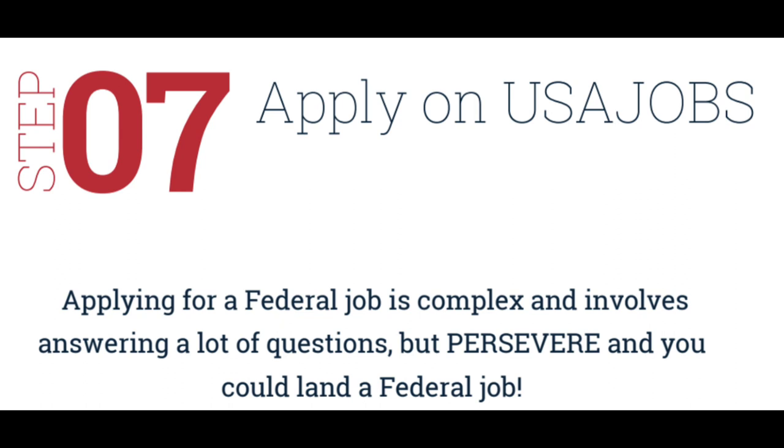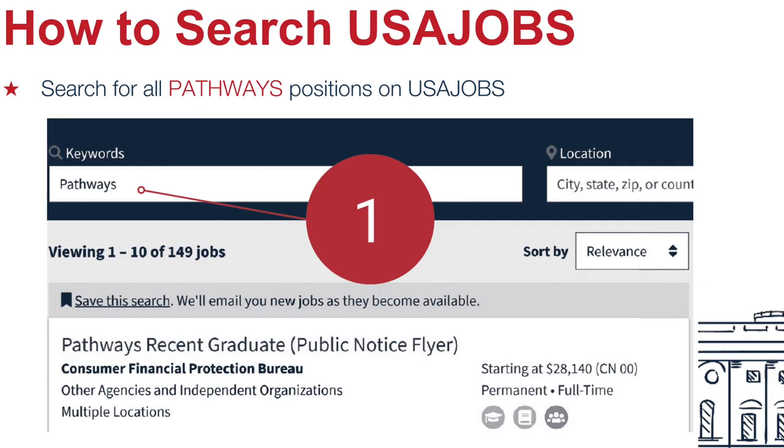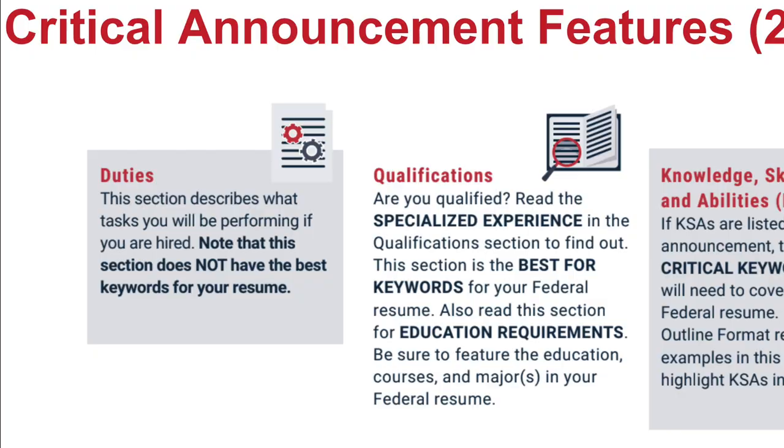Step seven: apply for jobs on USA Jobs. Learn how to navigate the application and the questionnaire, and maybe a cover letter.